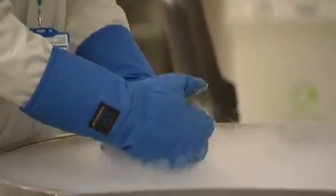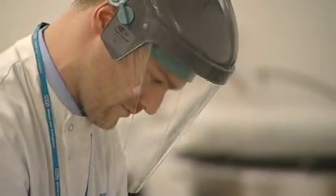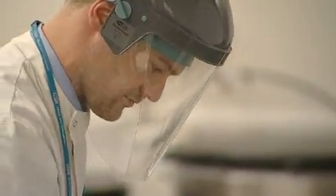The SCI department processes and cryopreserves a variety of stem cell collections — bone marrow, peripheral blood stem cells and cord blood. These can be used to transplant patients with a variety of blood disorders such as leukaemia, thalassaemia and Hodgkin's lymphoma. We issue cord blood around the world and also within the United Kingdom.